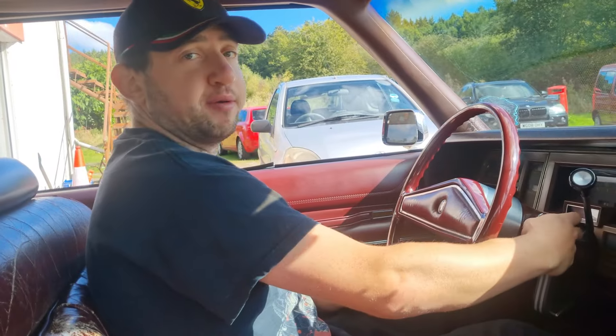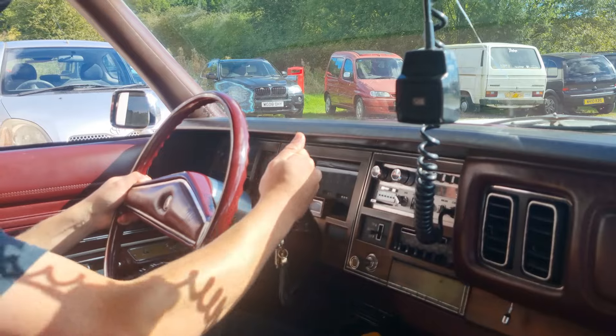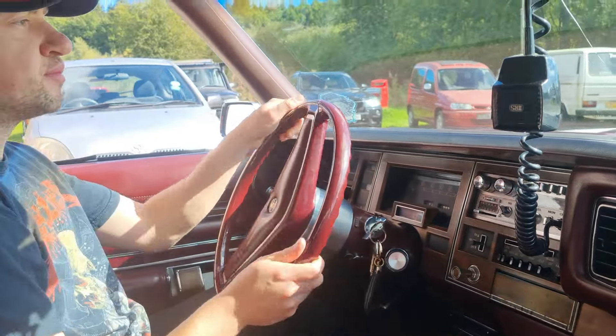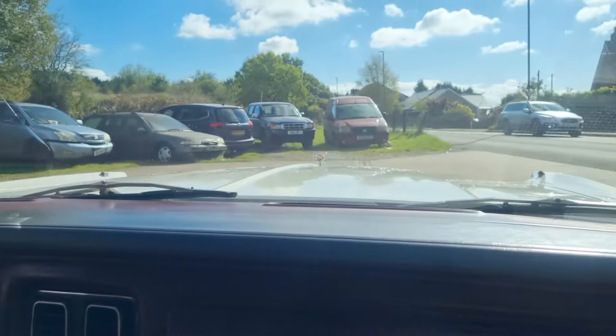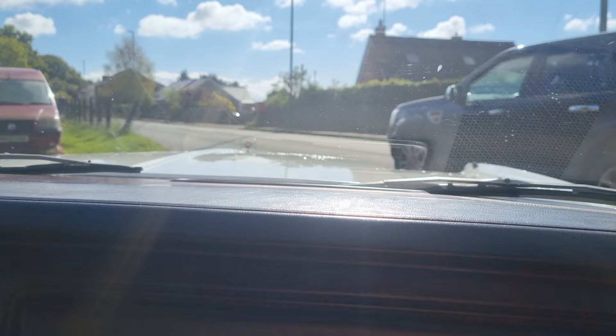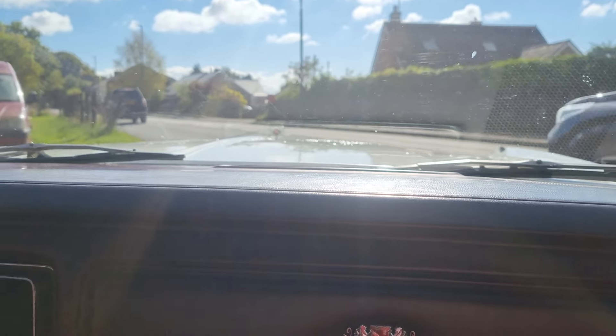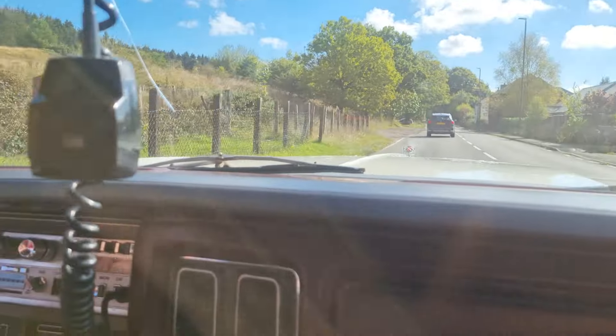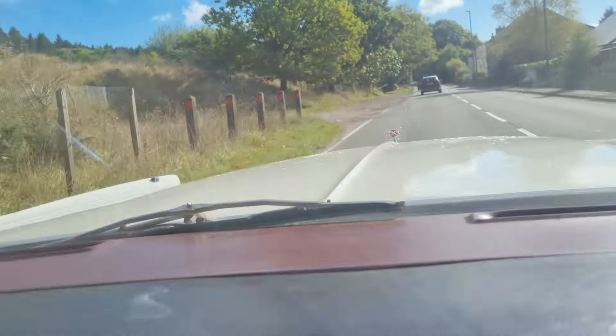Let's get some fuel in there before we go anywhere else. Yeah, I've got some fuel in the tank — I can actually enjoy a drive now.